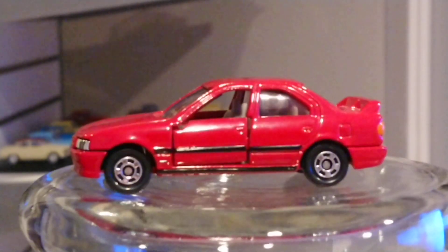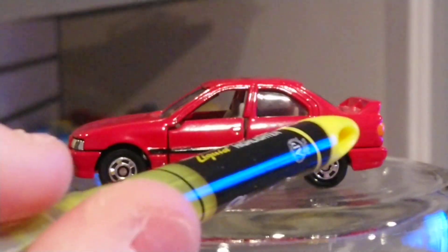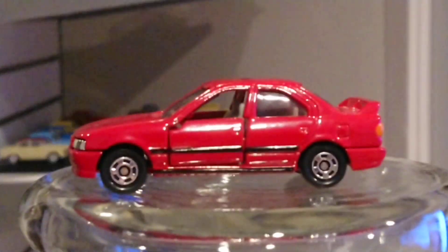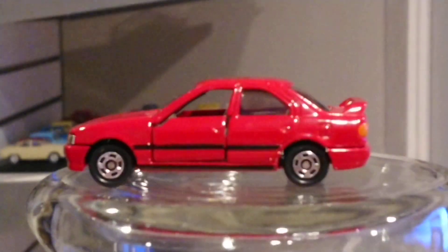Looking at the side, there's black molding around the vehicle — around the back door and the front door. You can see the doors open on this car, which is a really cool feature. You can also see the gas tank right there. The wheels are the same wheels that Tomica uses on many, many cars, but they're good — really good quality.